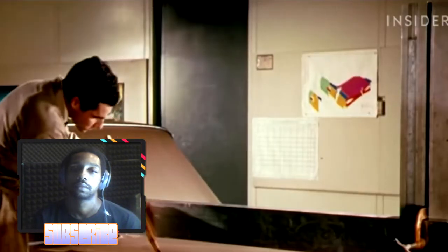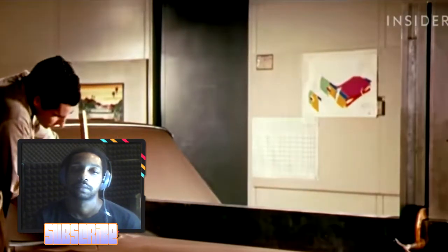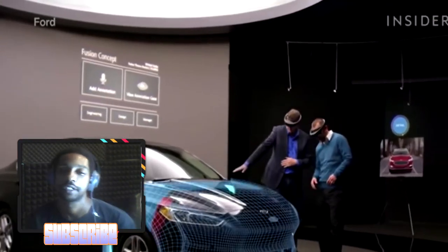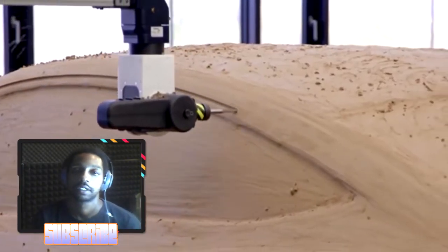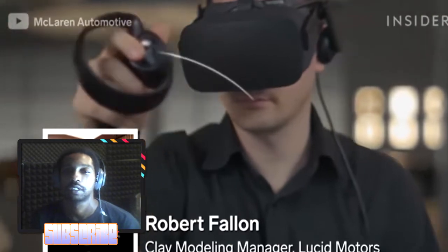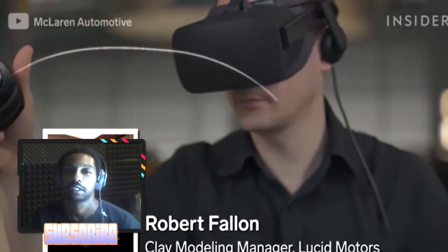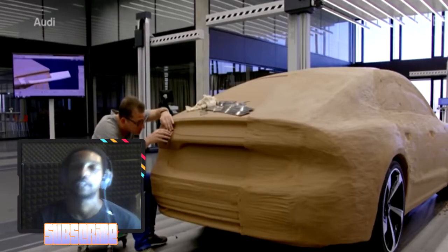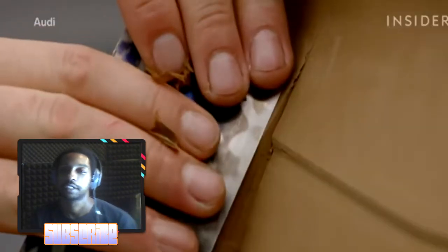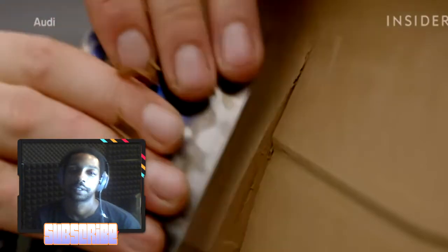But in the 21st century, the age of all things digital, why is clay modeling still worth it? As much as you can do on a screen digitally and mathematically, it's still in essence a 2D image. So at some point in the process, very early, you need a 3D image you can see and touch.